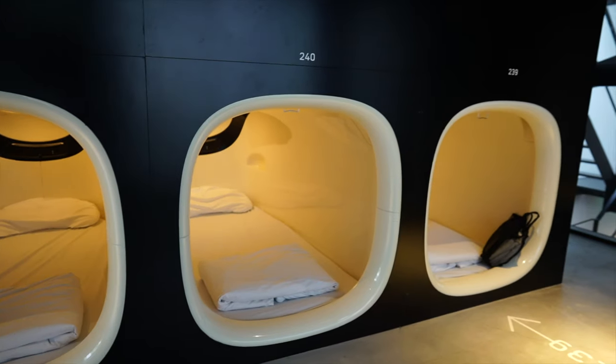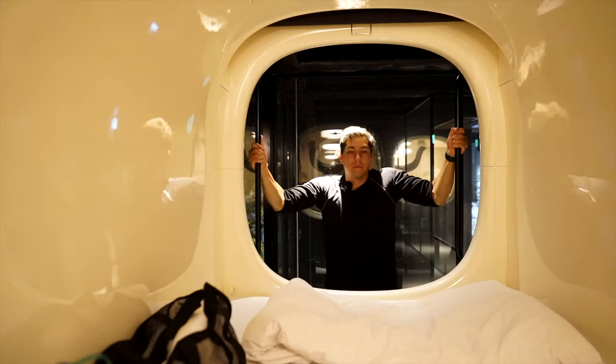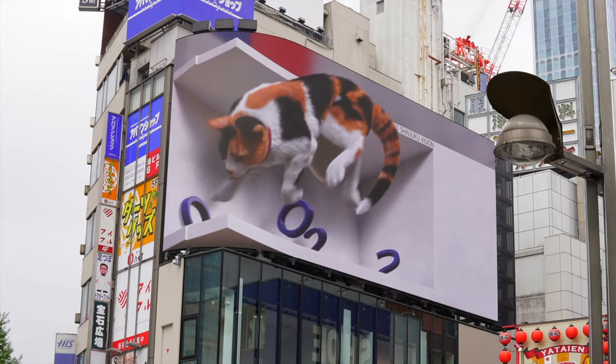We have been traveling all over Japan for the last two months and have been staying in some of the most luxurious capsule hotels with a budget of around $40. We will be staying in a capsule hotel in a boat, one that uses artificial intelligence to track your sleep, one that has its own private movie theater, and some other surprises. Along the way we will show you how awesome Japan is.